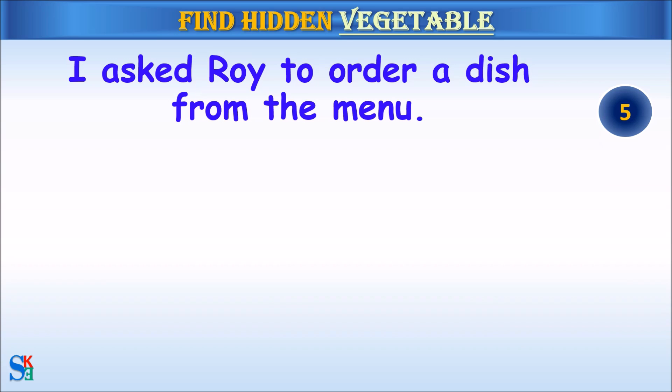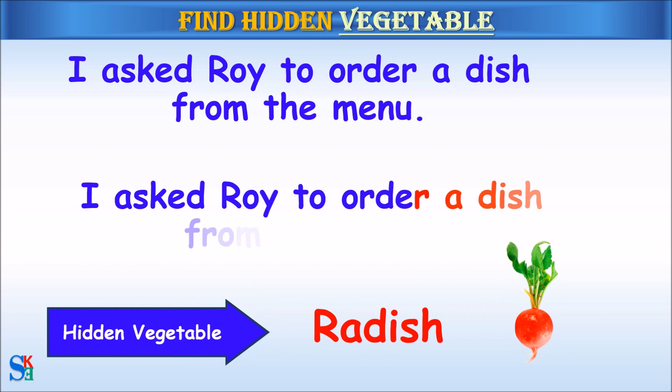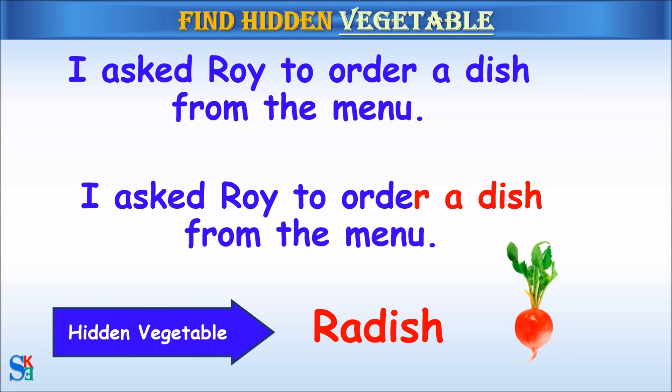I asked Roy to order a dish from the menu. The hidden vegetable was radish.